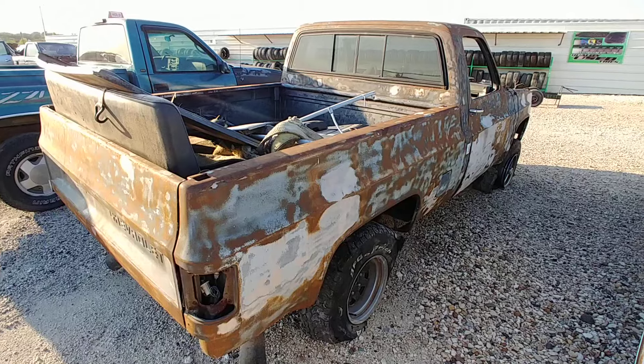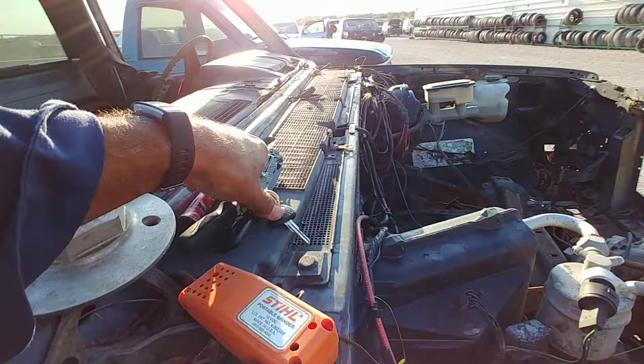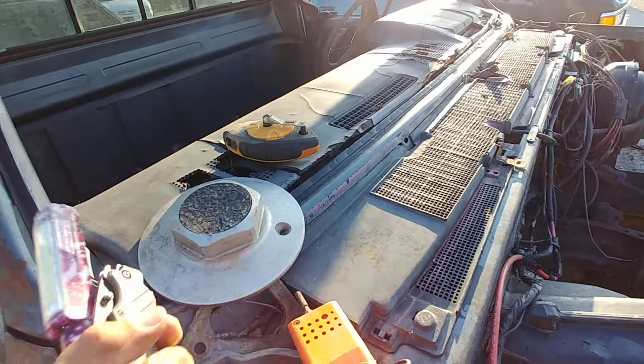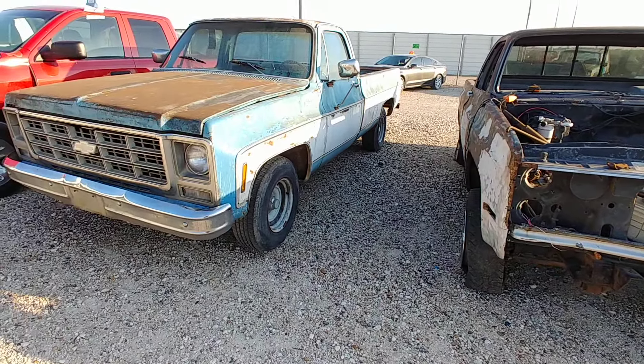I guess that'll do her. I gotta get up out of here. They're already closing — get my stuff. So... BYLT, that's where they are. Alright people.